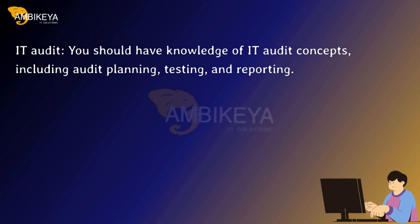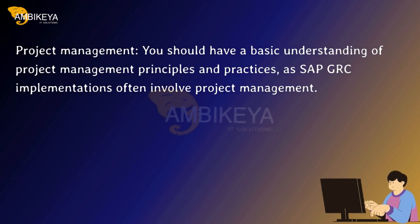IT Audit: you should have knowledge of IT audit concepts, including audit planning, testing, and reporting. Project Management: you should have a basic understanding of project management principles and practices, as SAP GRC implementations often involve project management.